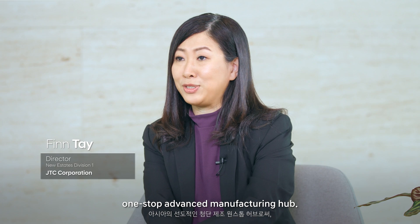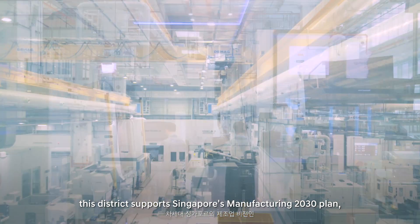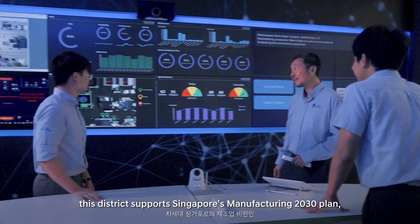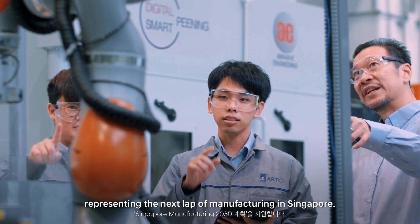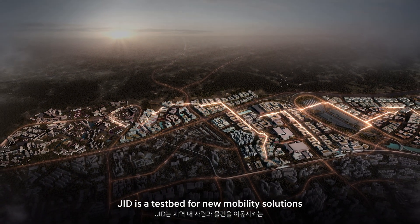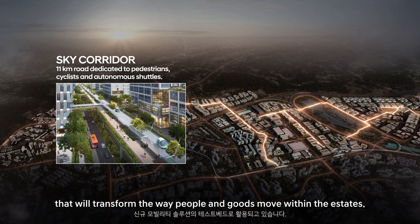Jurong Innovation District will be the Asia-leading one-stop advanced manufacturing hub. Developed and managed by JTC under its master plan, this district supports Singapore's Manufacturing 2030 plan, representing the next lab of manufacturing in Singapore. JID is a testbed for new mobility solutions that will transform the way people and goods move within the estates.